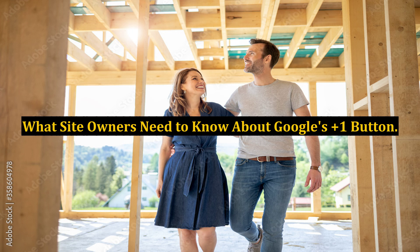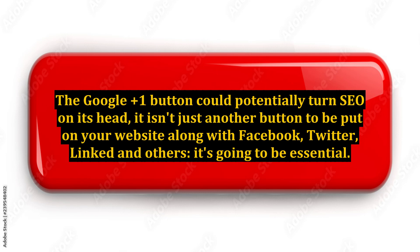What site owners need to know about Google's Plus One Button. The Google Plus One Button could potentially turn SEO on its head. It isn't just another button to be put on your website along with Facebook, Twitter, LinkedIn, and others — it's going to be essential.